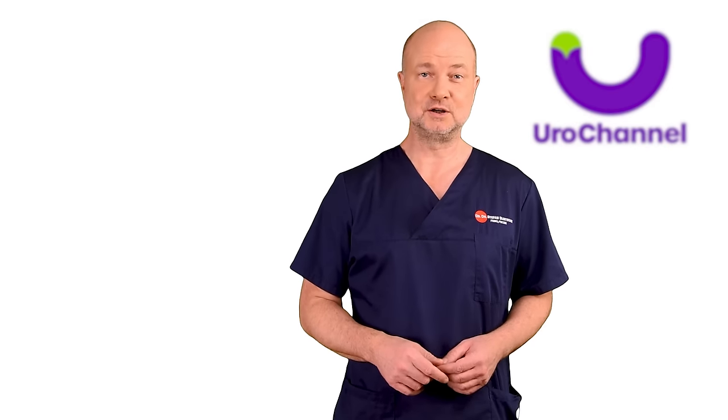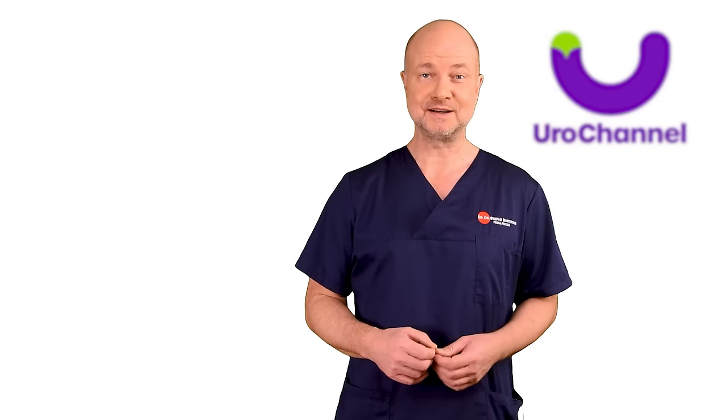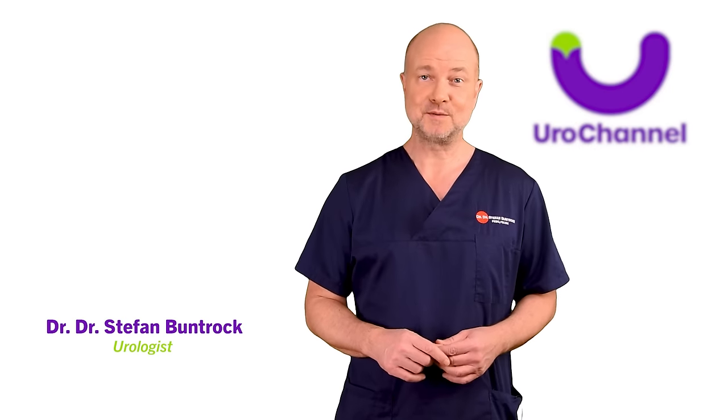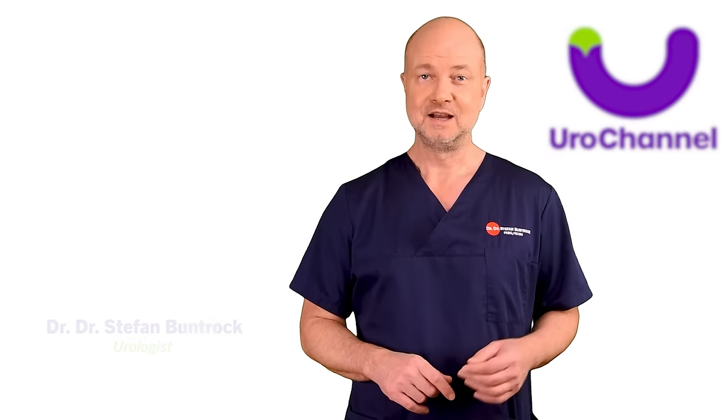Welcome to this Eurochannel video on Penile Girth Enhancement with Hyaluronic Acid. How much increase in girth can you expect? How long does it last? How is it done? I am going to explain the differences in hyaluronic fillers — they are not the same. My name is Stefan Bundhock and I am a board-certified urologist and sexologist.